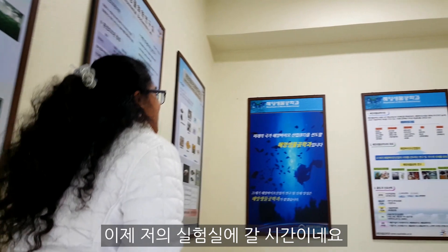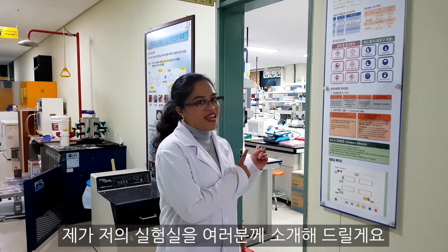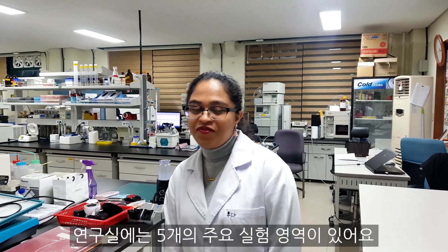It's time to go to my lab. Now we are in the Marine Biotechnology department and I am going to show you my lab — the Marine New Biomaterial Technology Lab. In our lab we have five major experiment areas.